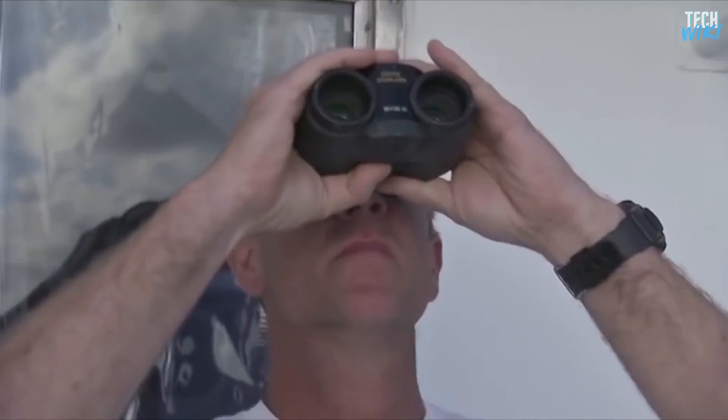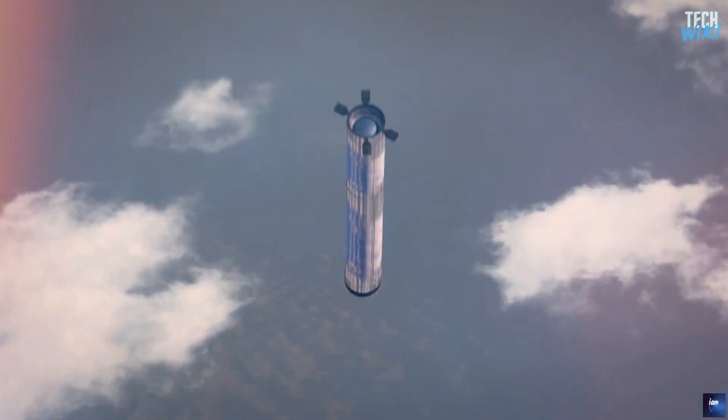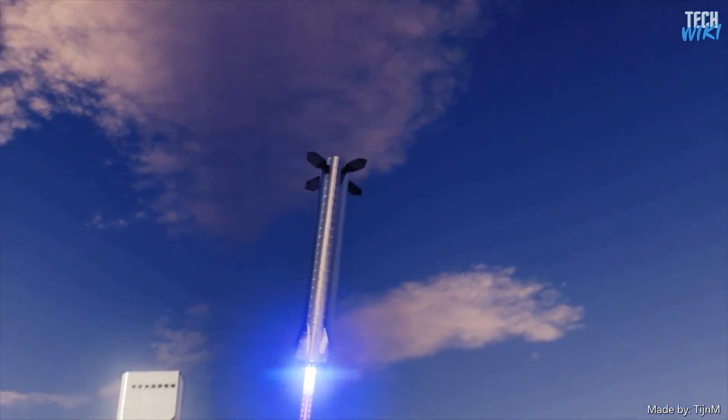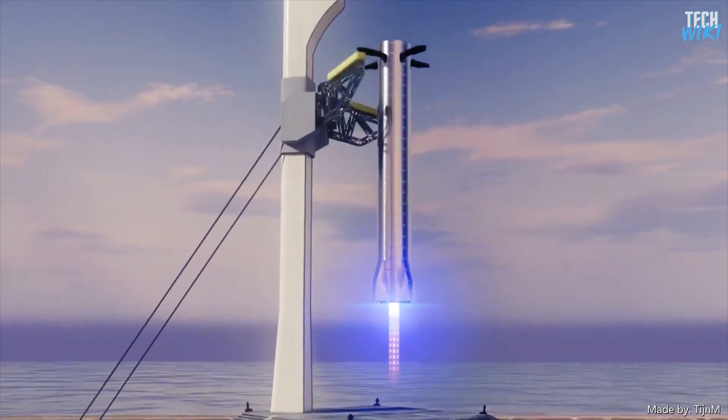SpaceX won't waste this gigantic booster by dumping it into the sea or allowing it to burn up in the sky, as in old launch systems. Instead, they designed it to be recovered and reused, meaning that after each mission it will come back to Earth and land using its four grid fins, to get ready for the next mission.